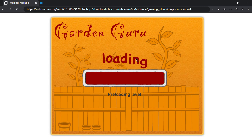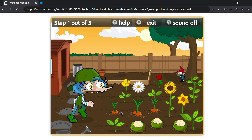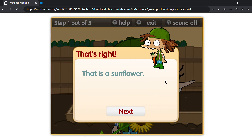Medium. Help Molly by choosing different plants in the garden. Play. Choose the sunflower. That's right, that is a sunflower.